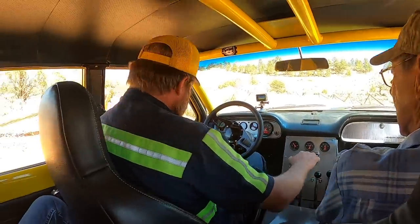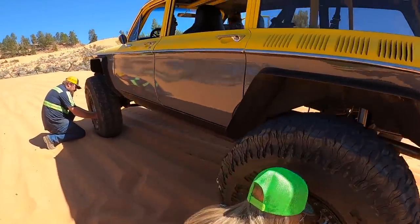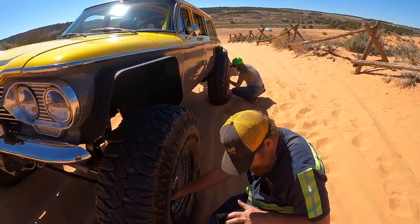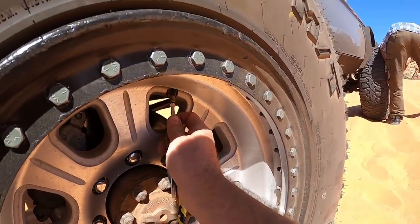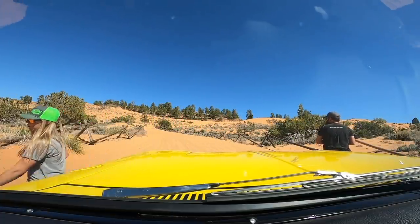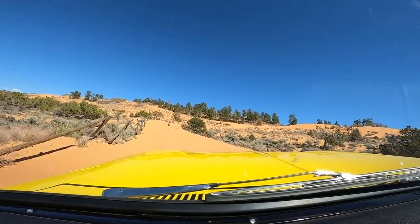We gotta let some air out of the tires — about three minutes worth. There's one tire left, I better take care of it. That's the magic right there.